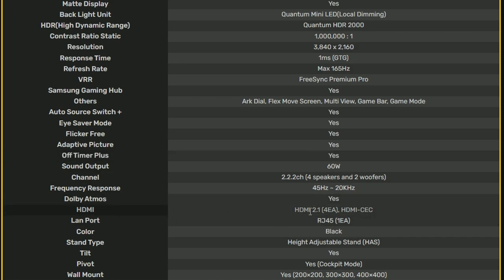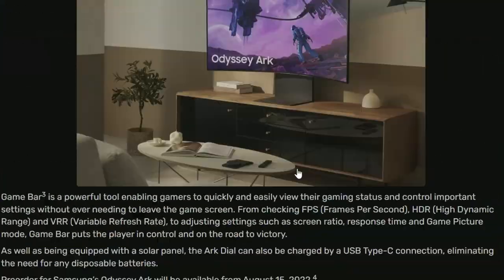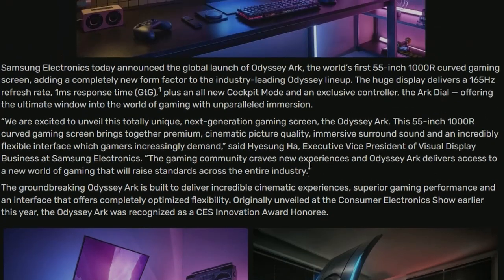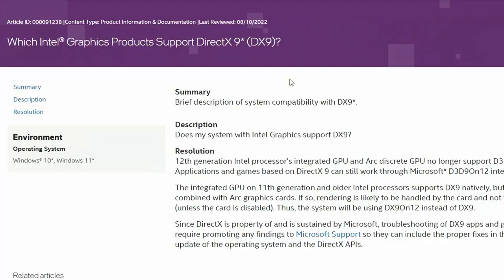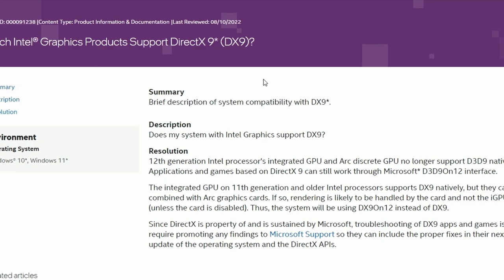It has HDMI 2.1 times four ports — worth specifying since HDMI naming has changed. The stand is height-adjustable and wall mount is possible. Overall it's a crazy monitor — the size and the curve are just mind-blowing.